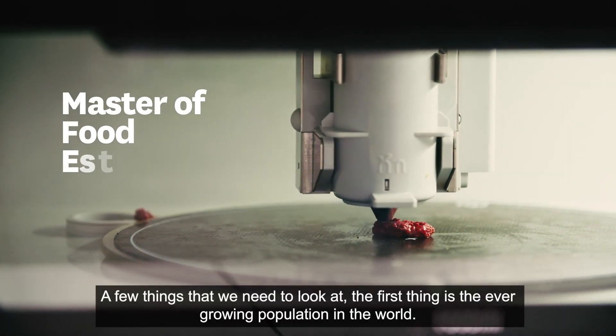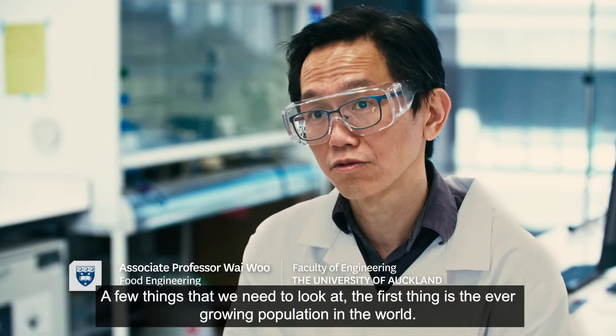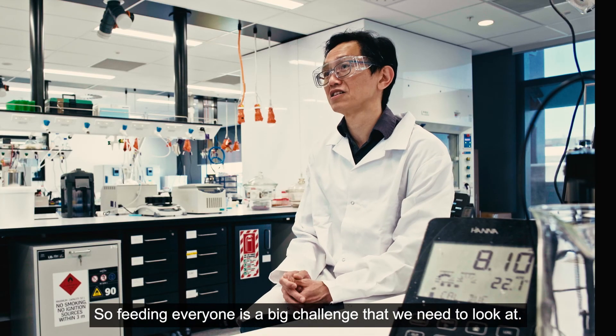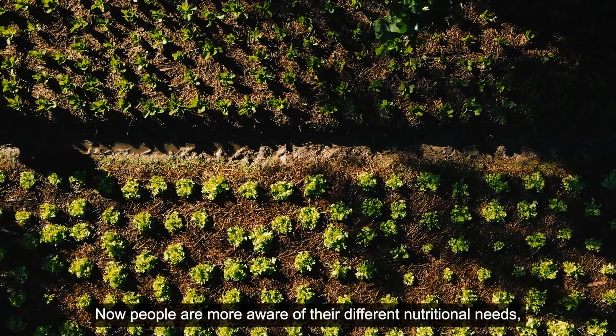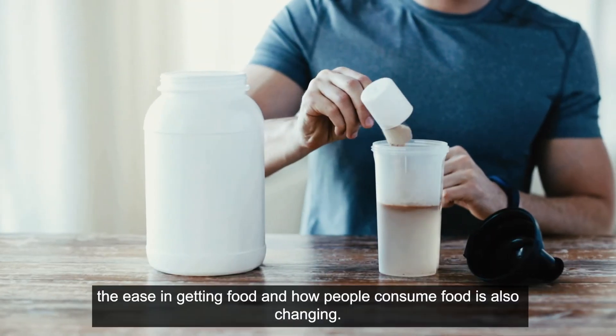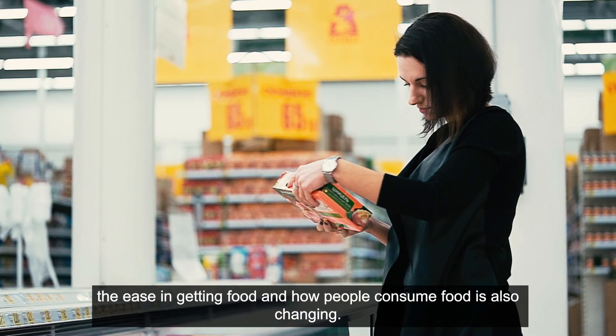A few things that we need to look at. The first thing is the ever-growing population in the world, so feeding everyone is a big challenge that we need to look at. Now people are more aware of their different nutritional needs. The ease in getting the food and how people consume food is also changing.